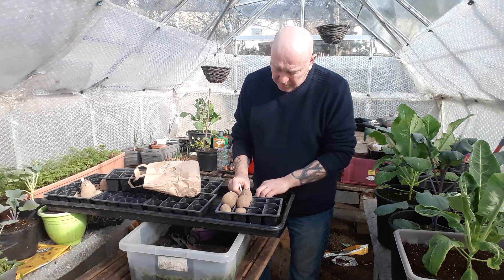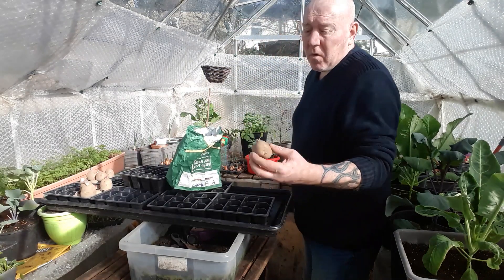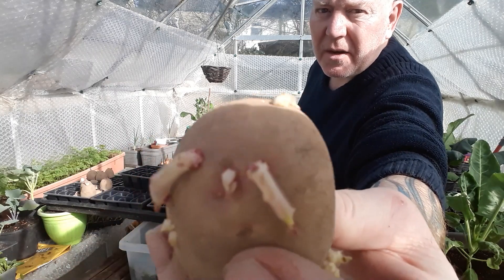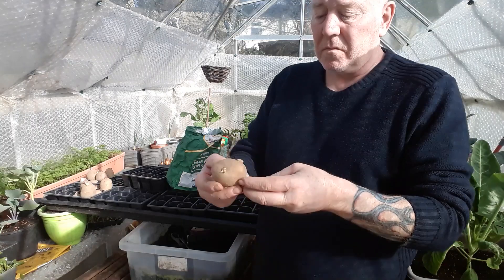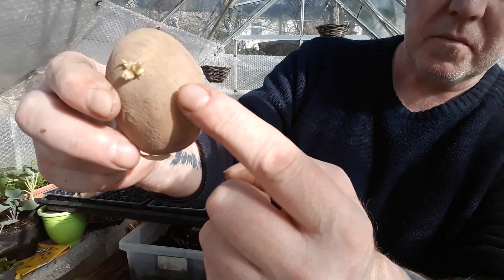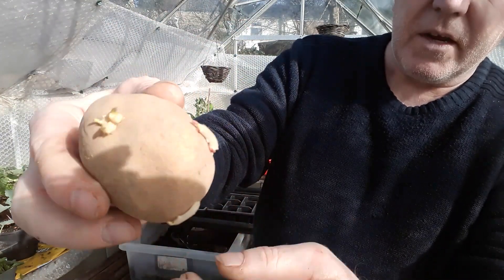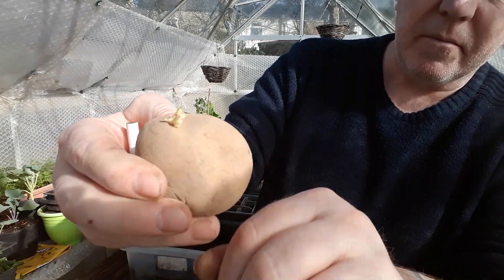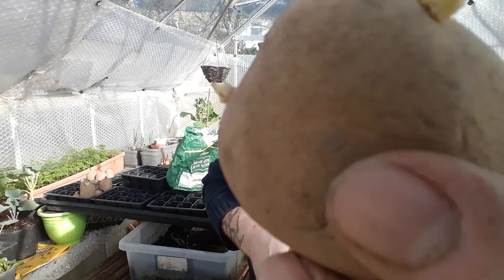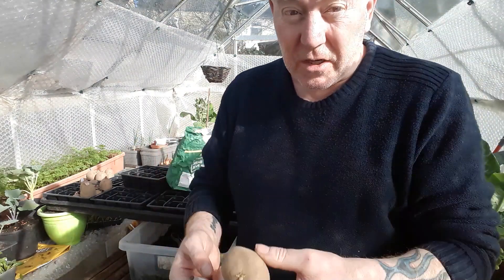These ones are called Amour. And then I've got some called Picasso, and these are a good example of what you don't want — stems that are all white and getting long and spindly. They're no good and they're going to make bad plants. You can also see that even though they're growing at the bottom, they're trying to curl up, which is what they do. But we don't want these because they're white, so just take them off and get rid. We'll leave these very small stubby ones — although they are white, they've only just started growing, so now they're in a bit of light they should start to colour up and they'll be all right.